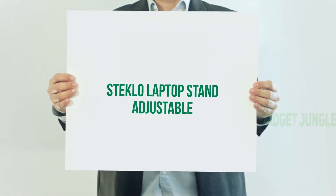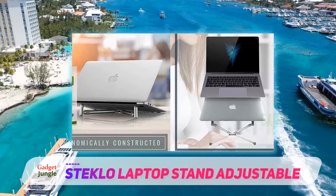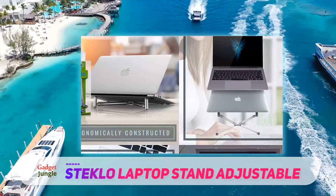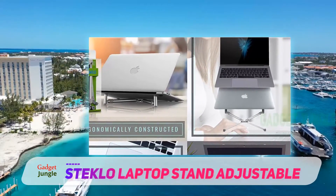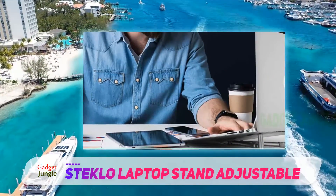Next up on the list is the Steclo MacBook Pro Stand. The name may tell you otherwise, but this laptop stand is compatible with other brands. The only criteria are a screen size between 12 and 17 inches.